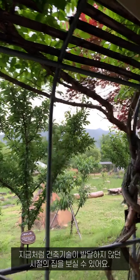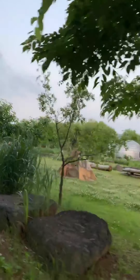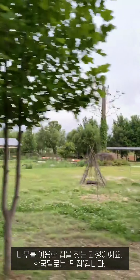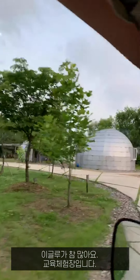It's a place where visitors can see the house that was built when architectural techniques were not as good as today. It's a process of making a house by tree — in Korean, Makjib. Our museum has many igloo-style education rooms.